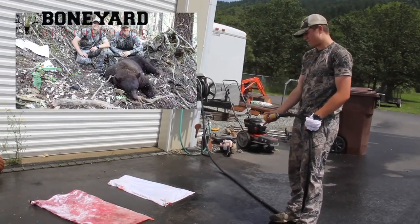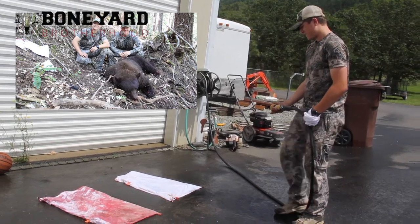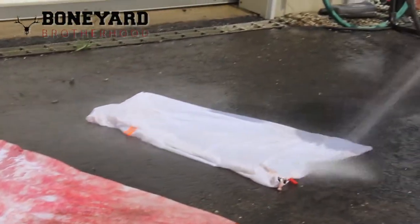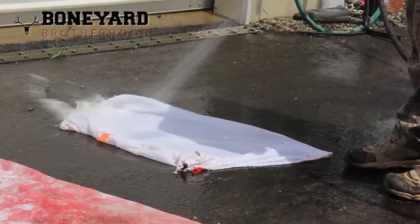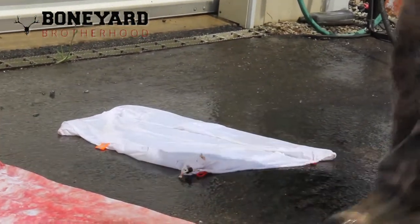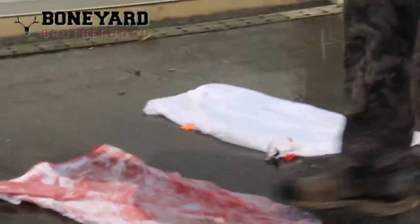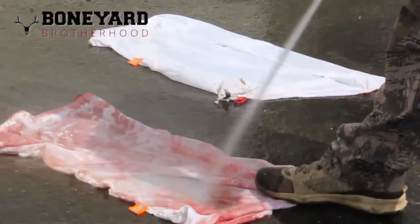We used these game bags on Wes's bear today. And as you can see, this one looks identical to that one. I'm going to finish cleaning off this guy, but I'll show you how easy these things are to clean. After I do this, I usually throw them in the washer.